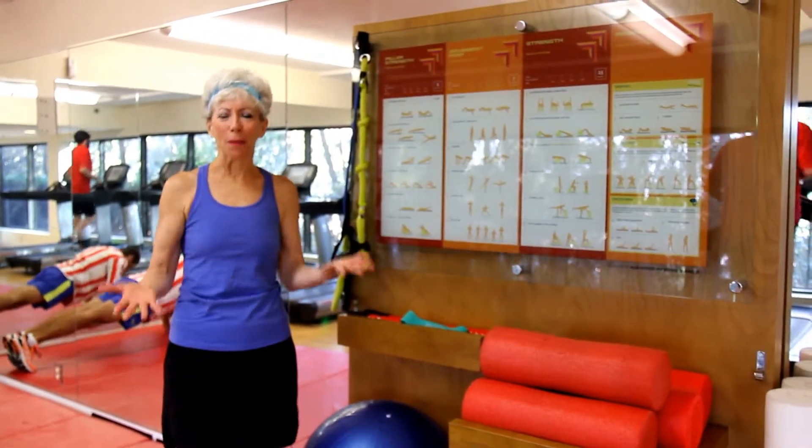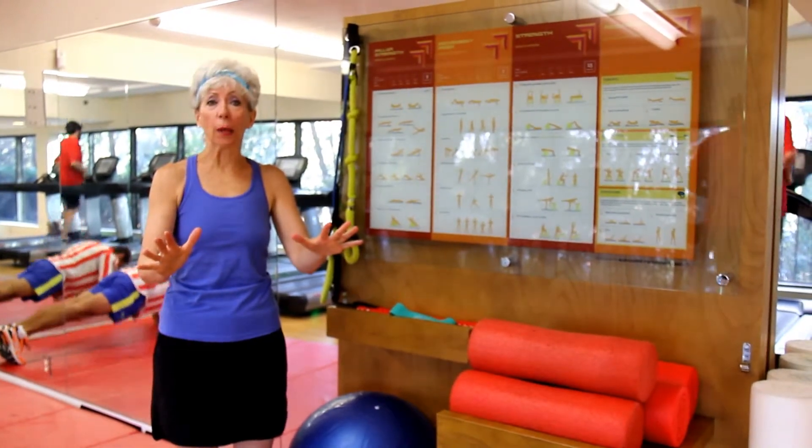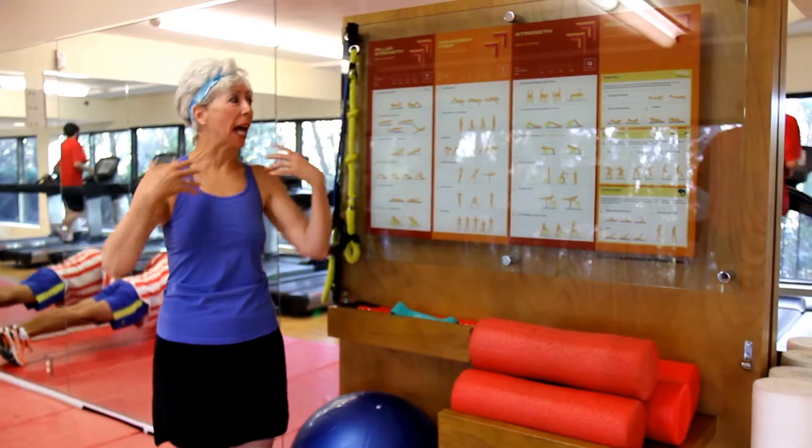Hi guys, welcome. I'm Linda with American Health Styles Fit Tip Minute. And today we are traveling and we're in a great hotel that has a wonderful resource — it's got a great gym.